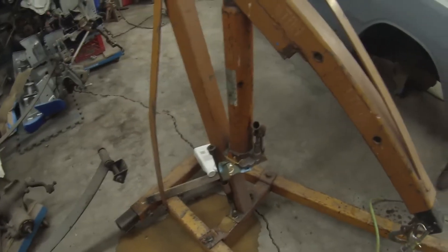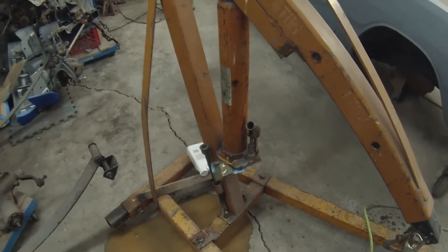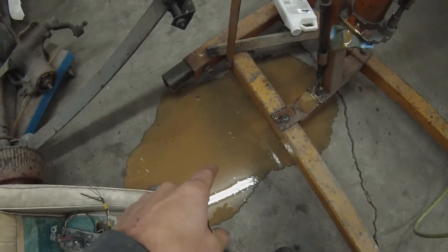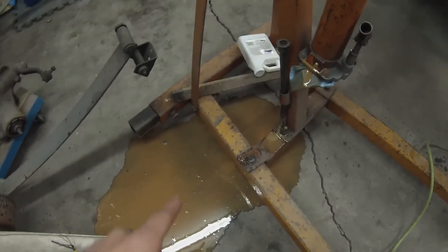I was going to change the oil in the cherry picker here because last winter it would freeze up and I couldn't use it. You can see all the watery, oily, mixed combination that was in it.